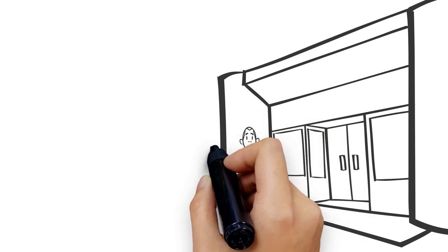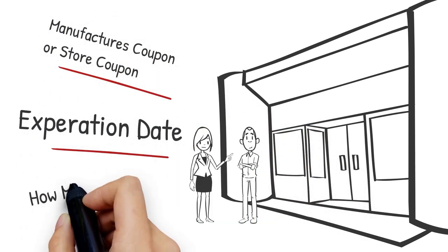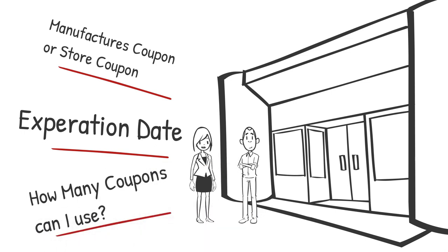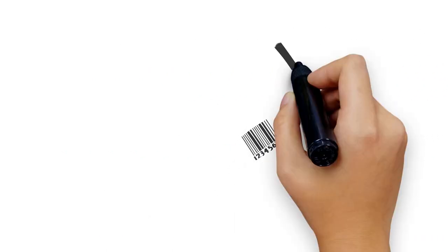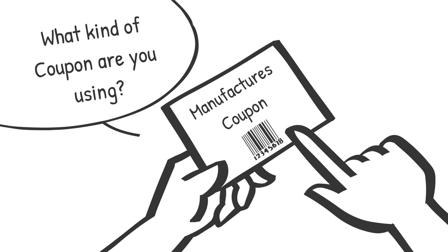Before you go to the store, always make sure of three things from your coupons. Is it a manufacturer's coupon or a store coupon? What's the expiration date? And how many coupons can I use? A manufacturer's coupon can be accepted at any store that accepts coupons, whereas a store coupon is for a specific store.